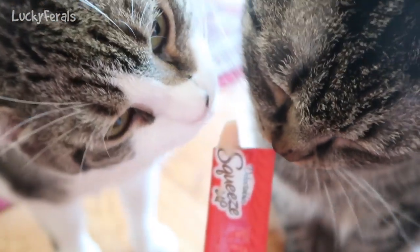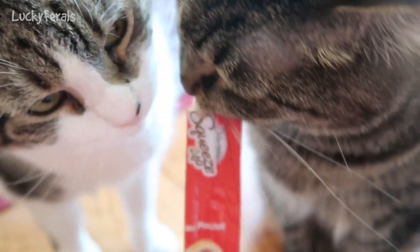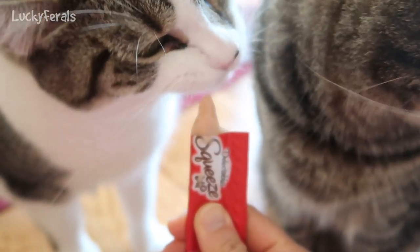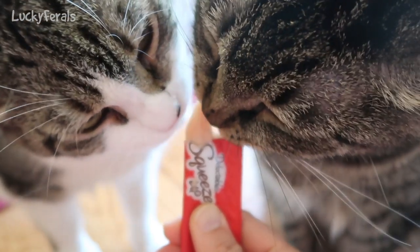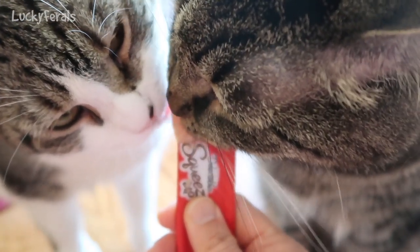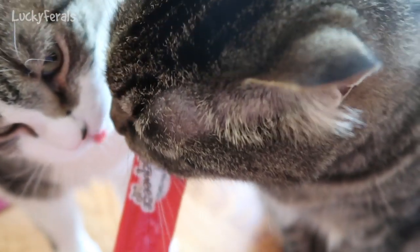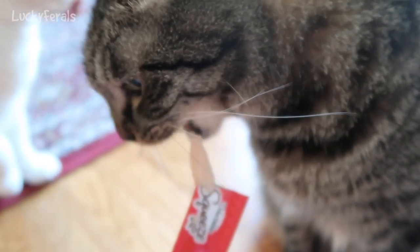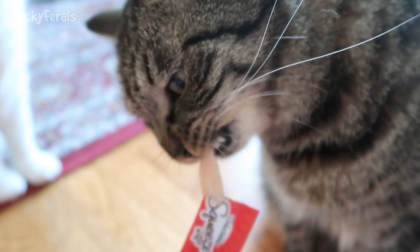We're almost done with the squeeze-up. Oh, is it going to fall out? That was cold, Simba. Don't bite it — it's cold, just lick it.